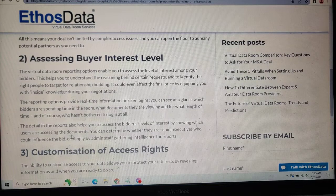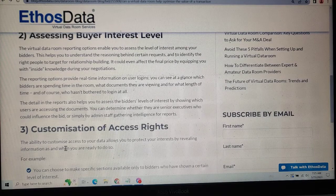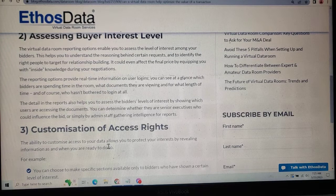The details in the reporting option also help you assess the bidder's level of interest by showing which users accessed the documents. You can determine whether they are senior executives who can influence the bid. Customization gives you the ability to protect interests by controlling information and when you are ready to do this.